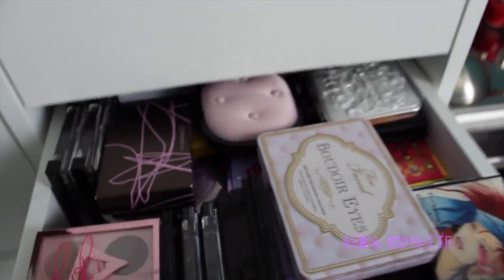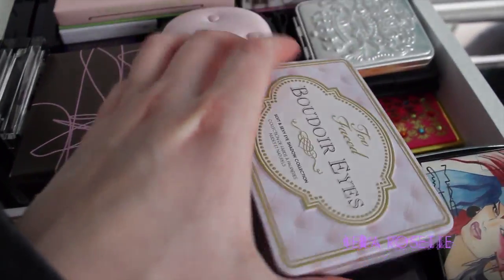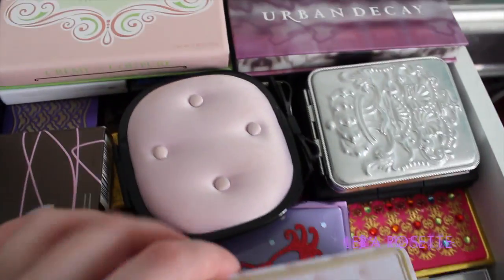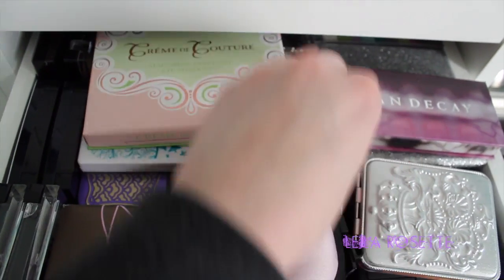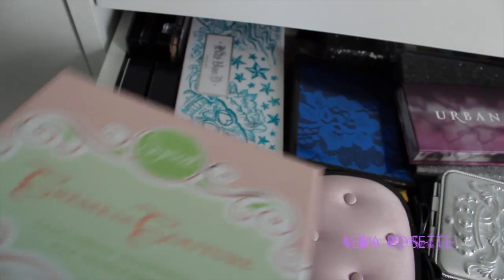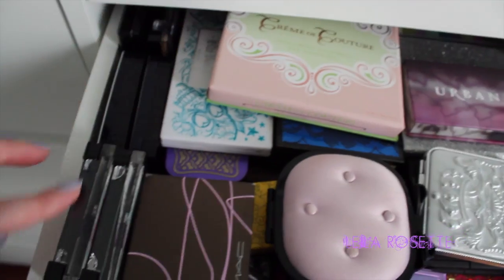This next drawer here is my eyeshadow palettes — like smaller eyeshadow palettes. I have quads and these travel size ones. This one's by Too Faced. I have some MAC, some Dior. And these MAC ones are mostly from different limited edition collections. I have some NARS eyeshadow palettes, Urban Decay, Victoria's Secret, my Sigma Crime de Couture palette which I love, some Kat Von D, Lime Crime, and more MAC and Dior and stuff like that.